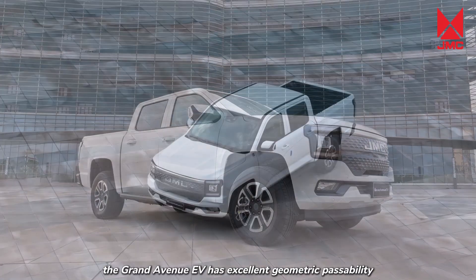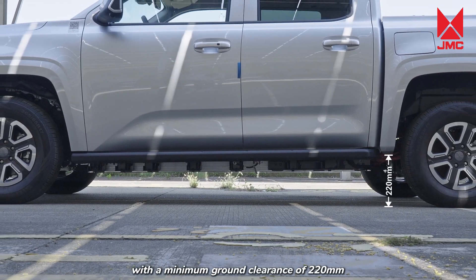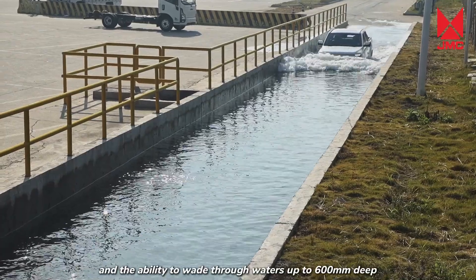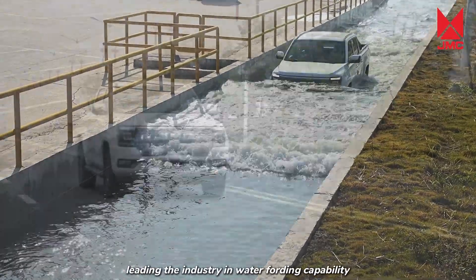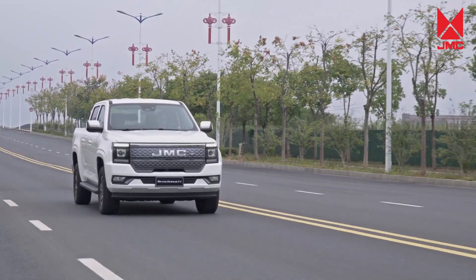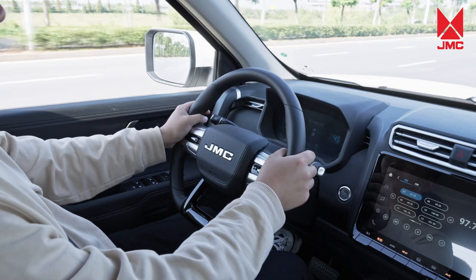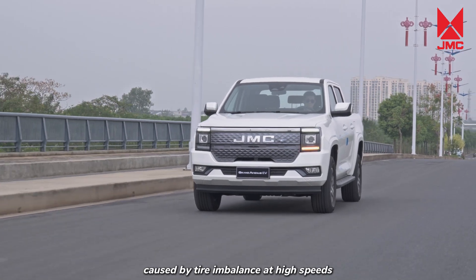As a pickup, the Grand Avenue EV has excellent geometric passability, with a minimum ground clearance of 220 mm, an approach angle of 30 degrees, a departure angle of 25 degrees, and the ability to wade through waters up to 600 mm deep, leading the industry in water fording capability. The Grand Avenue EV adopts the world's leading Bosch EPS electric power steering system, with low-speed light steering, stable high-speed steering, smoother steering feel, and ANC function to effectively suppress steering wheel vibration at high speeds.